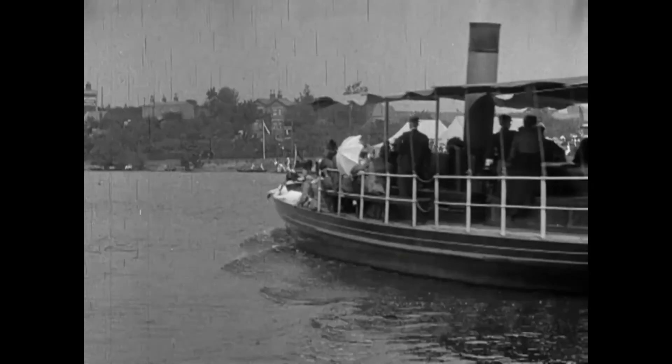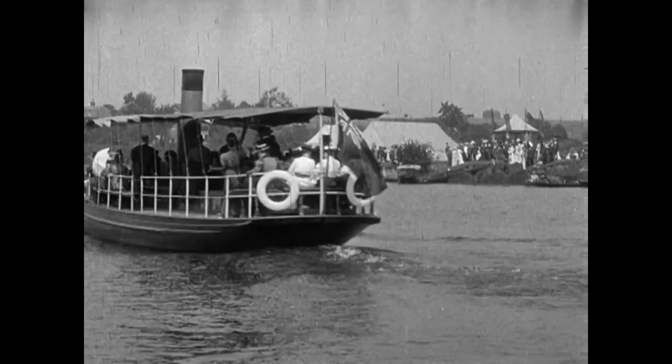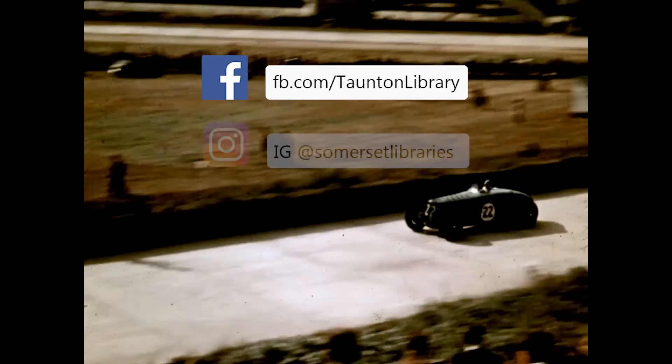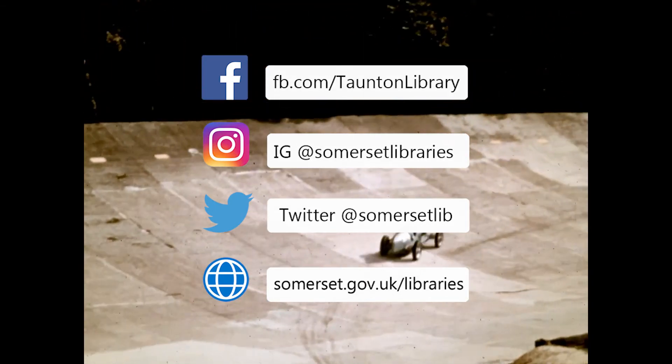So hopefully now you've found some interesting free clips on the BFI Player. If you've found the video useful, please like and share. Keep up to date with our latest posts on social media, and thanks for watching.